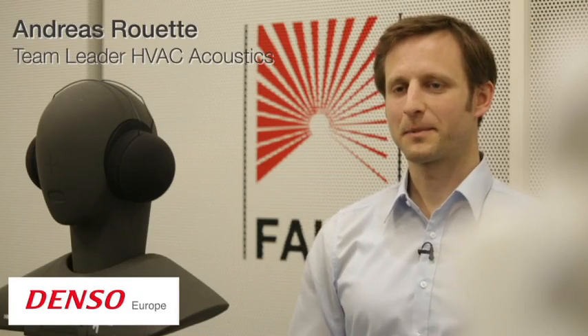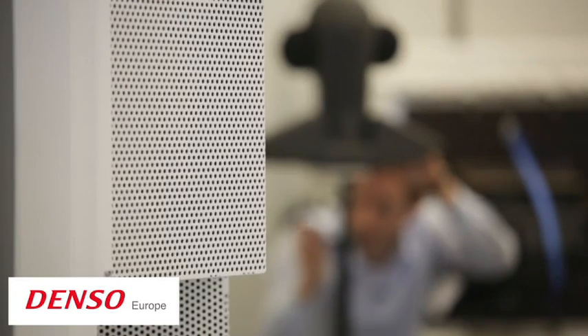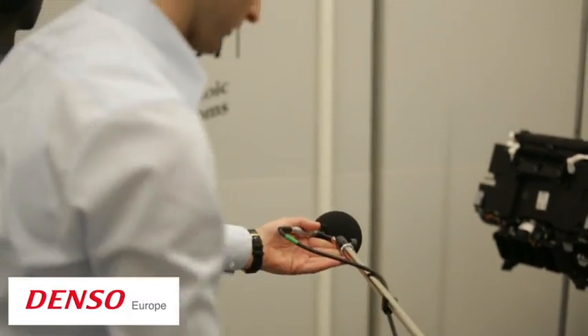In the past, a certain noise level was accepted, but times have changed so that now silence has become a criterion for comfort. In the near future, we will even have noiseless electric cars, while moving air will always cause noise. So the challenge for our team of acoustics specialists is clear: on the one hand, we need to reduce the noise level as much as possible, but on the other hand, we need to design the noise which is left to be comfortable for the passengers.